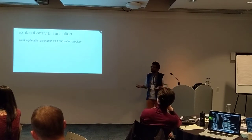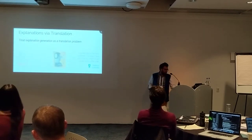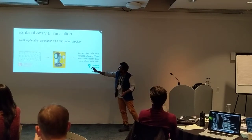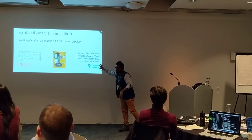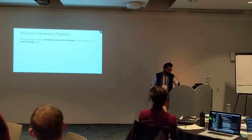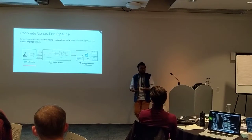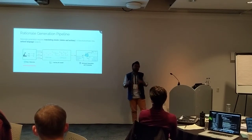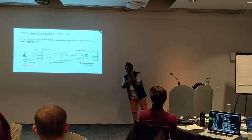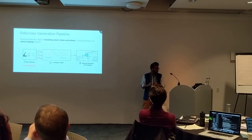We treat explanation generation as a translation problem using machine translation. We start with human players playing Frogger while thinking out loud, and capture their think-aloud data. Along with the state, action, and explanation, we feed it to a sequence-to-sequence neural net that learns the associations between states and explanations.